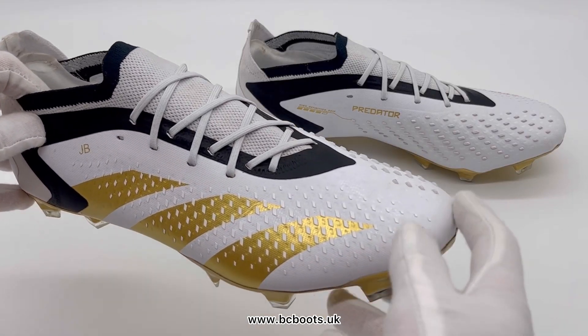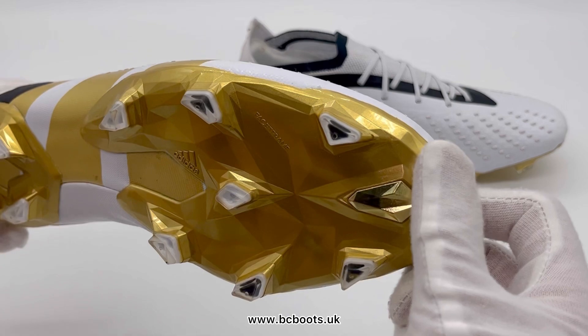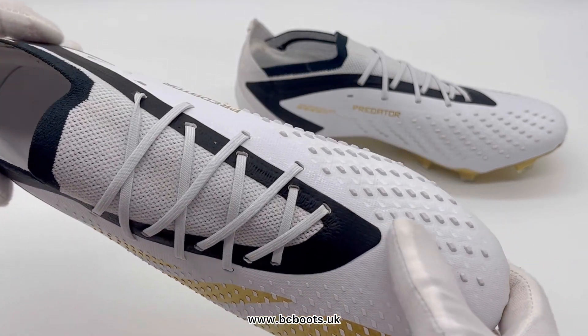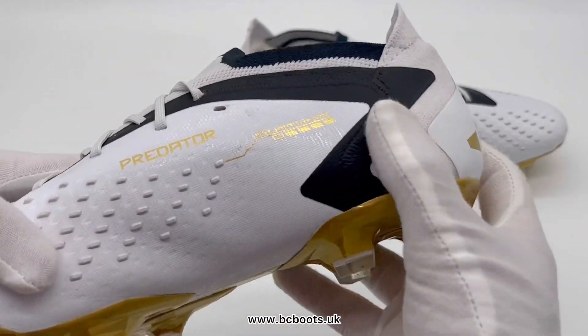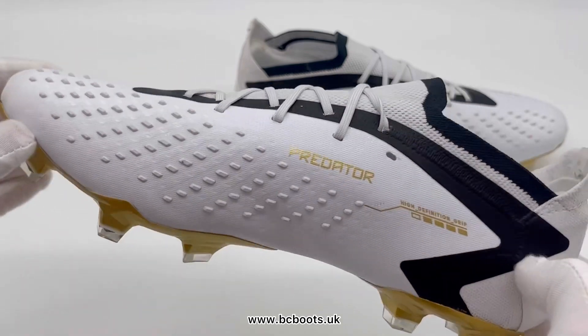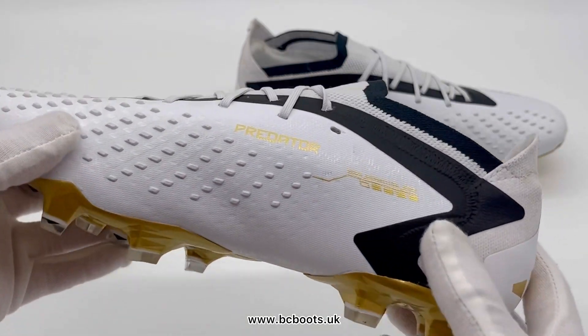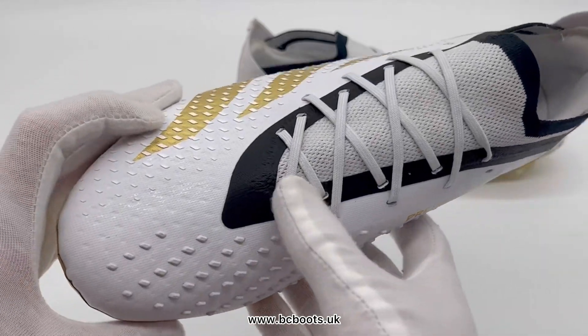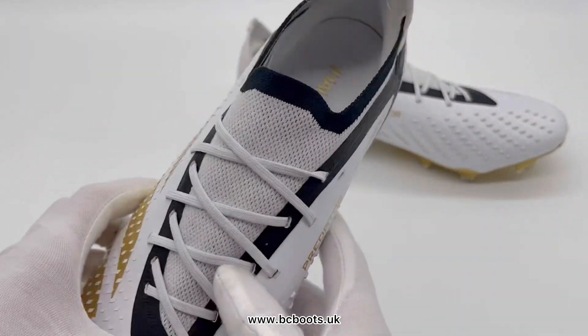This pair was actually match-worn by the man himself, Jude Bellingham, whilst playing for Real Madrid. They do feature some notable differences over the retail release, which Produrex Soccer ran the giveaway for — those were in very limited numbers and incredibly hard to get hold of, but these were on a whole different level. These were actually customised for Jude Bellingham, made to his exact specifications, and were of course worn by the man.